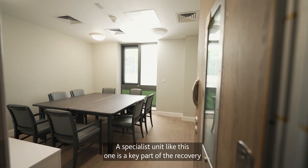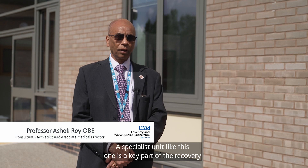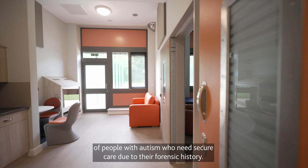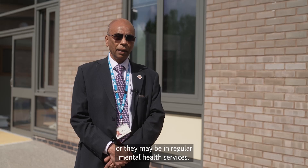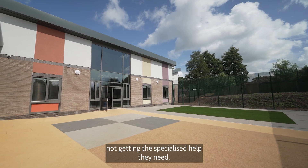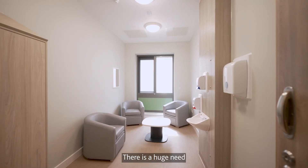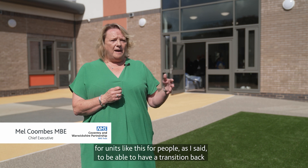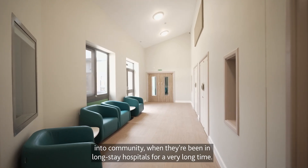A specialist unit like this one is a key part of the recovery of people with autism who need secure care due to their forensic history. They may be in prison, or they may be in regular mental health services not getting the specialised help they need. There is a huge need for units like this to enable a transition back into the community when people have been in long-stay hospitals for a very long time.